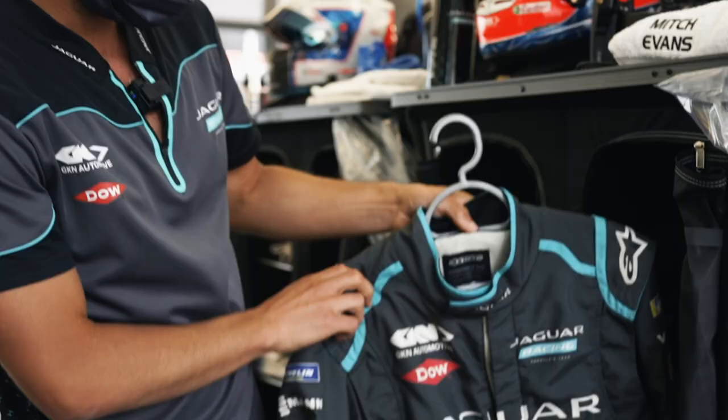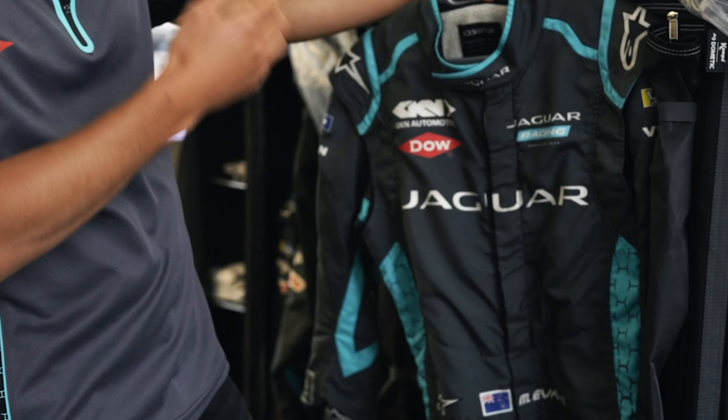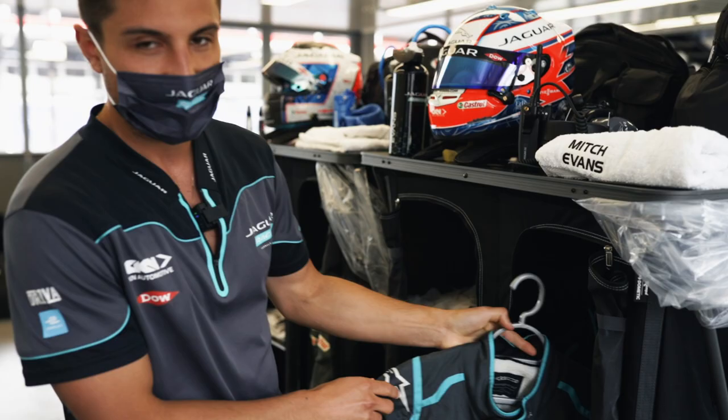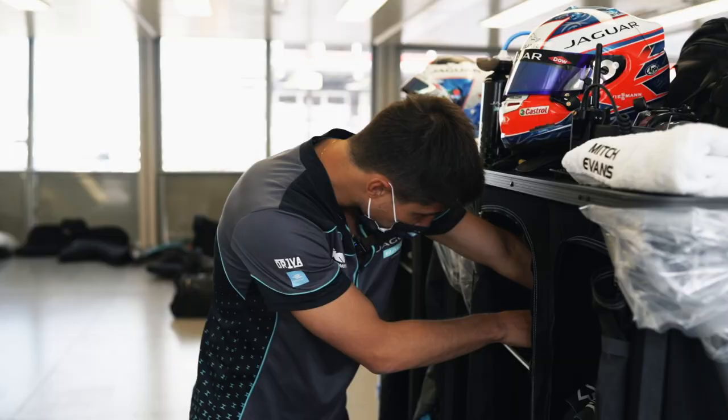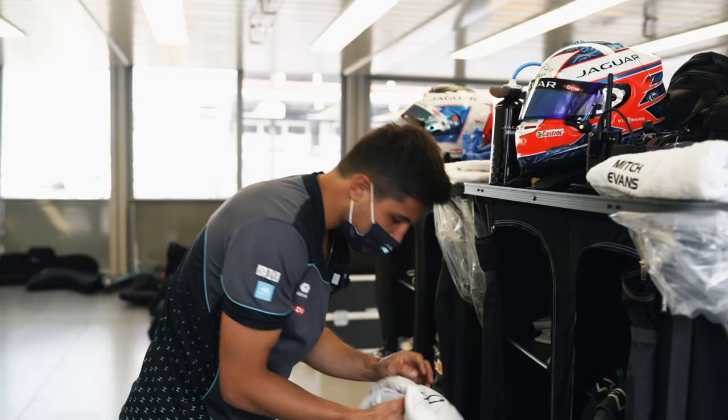Got my radio for debriefs. Alpine Stars kit — we've been running Alpine Stars since we've gone professional. I've been running them for about 10 years, so they're by far the best stuff out there. Customised gloves, which we go through quite a few of in a year. NZ flag, in case we make it on the top step.